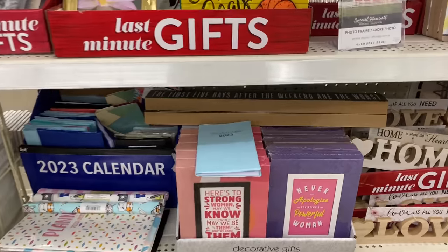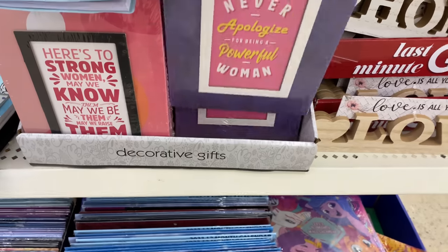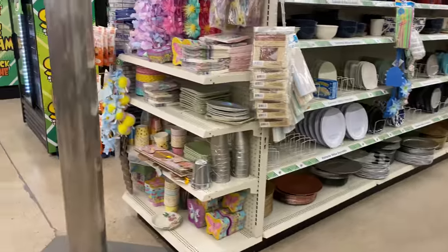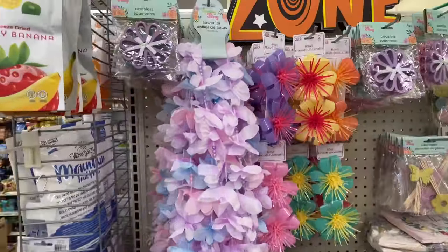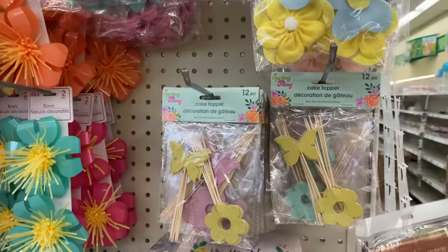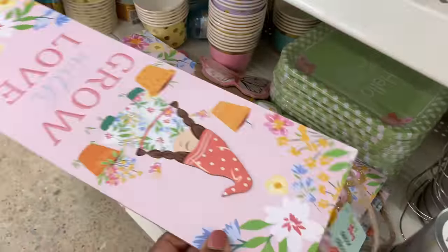I like this decorative sign that says 'never apologize for being a powerful woman!' Over here there's more spring decor — I covered this last week but let's take a quick look. There are coasters, cake toppers, napkins and plates, and these wall signs or spring door signs.